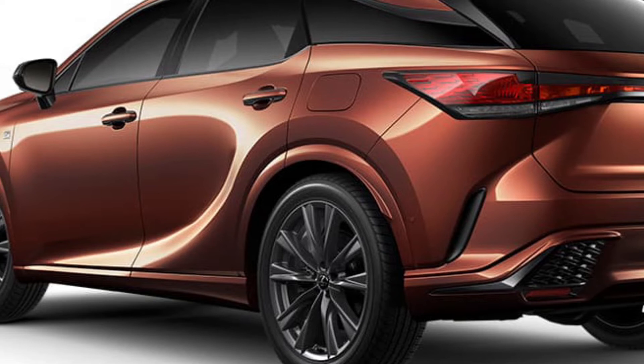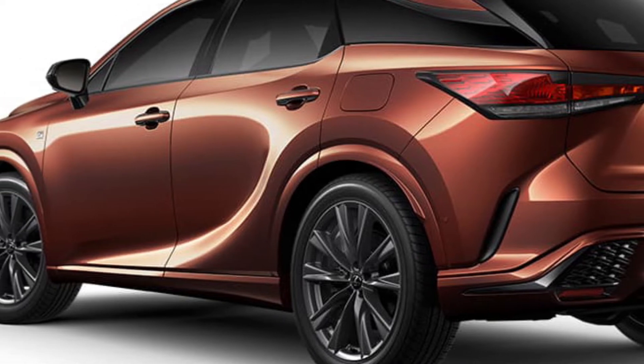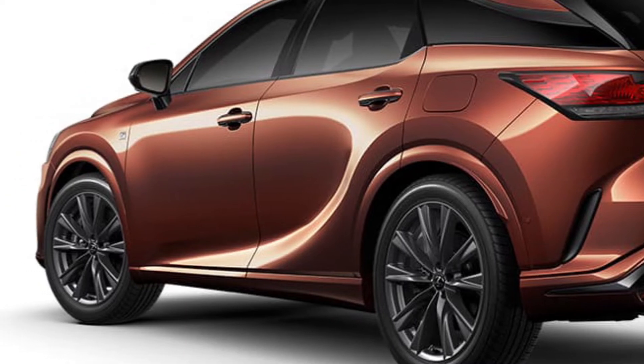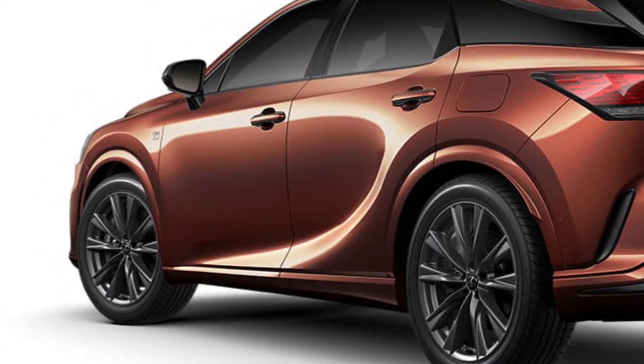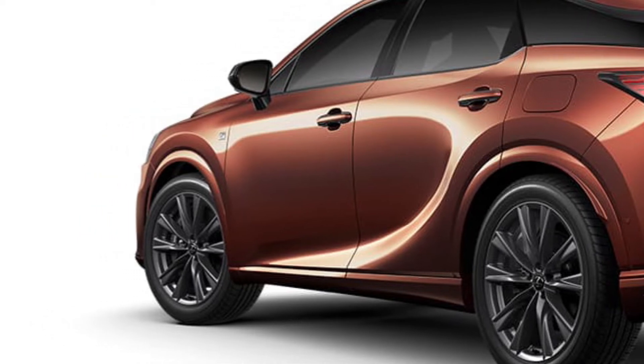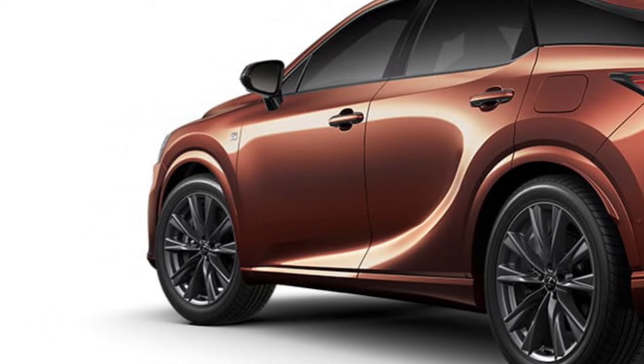The 2023 RX showcases its capabilities with a slicker profile, more powerful strength, and an inviting drive-focused cabin. Inside, the highly intuitive Lexus interface features an available 14-inch touchscreen display that is so intelligent it becomes an extension of the driver. The all-new platform delivers refined, comfortable handling.